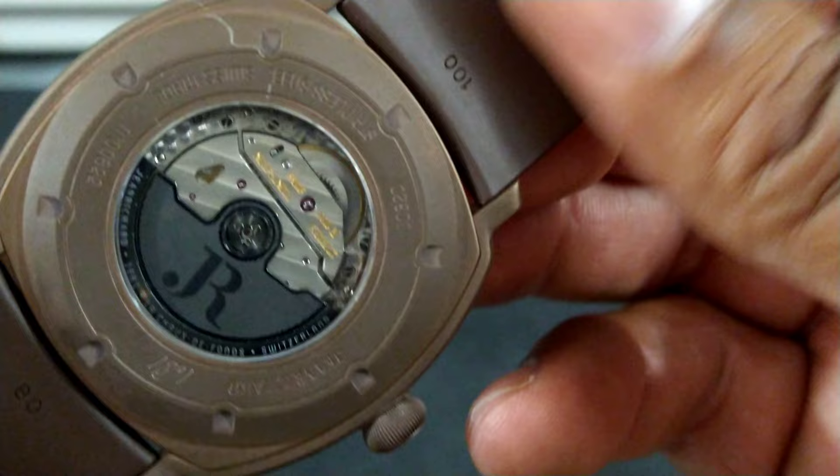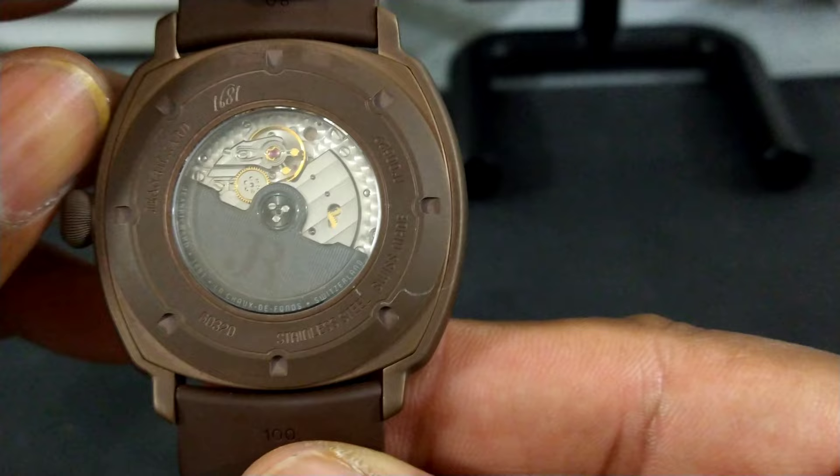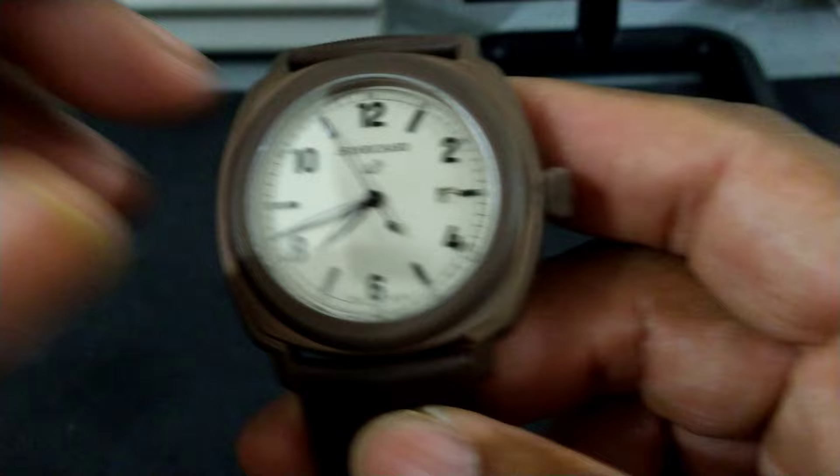This watch has lots of Geneva striping, perlage on the base plate, 48 hours of power reserve — this watch is stellar. It features a screw-down caseback, and the case itself is remarkably complex. It's a 72-step process just to assemble this case.